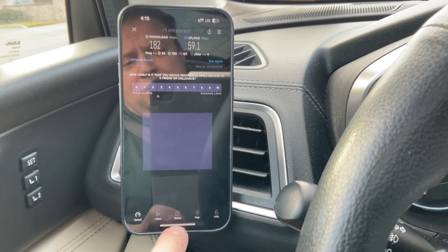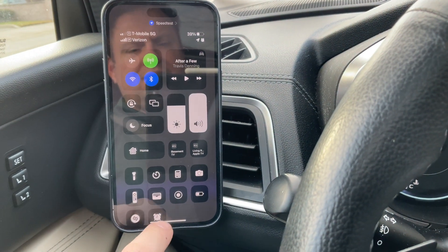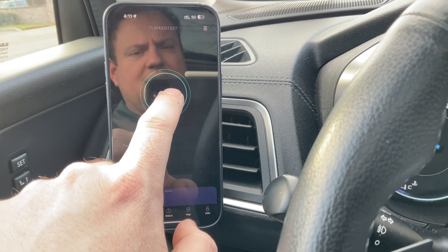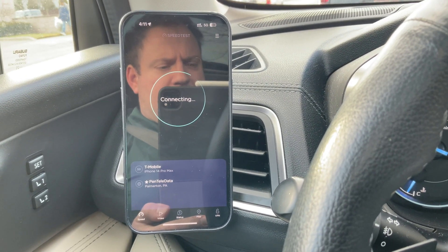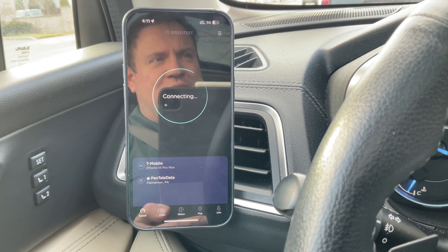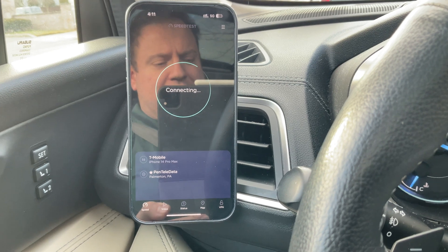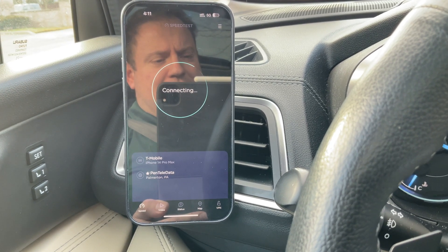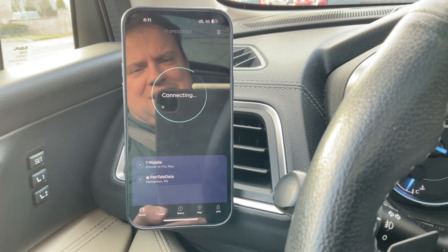I'm going to switch over to T-Mobile and we'll give it a go. T-Mobile is running a very weak signal in this area — it's kind of in between macro towers for them. They're not part of this antenna system, and it shows.